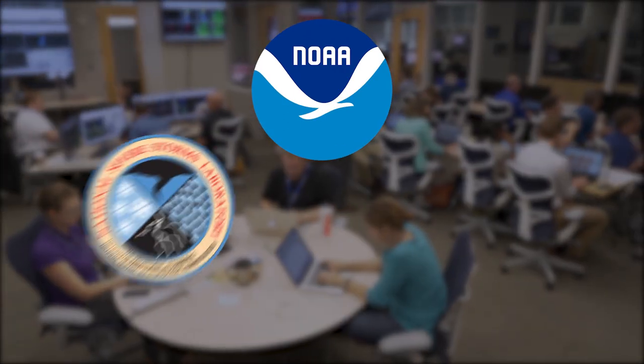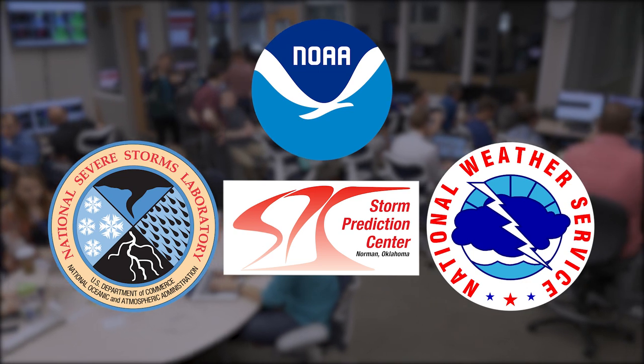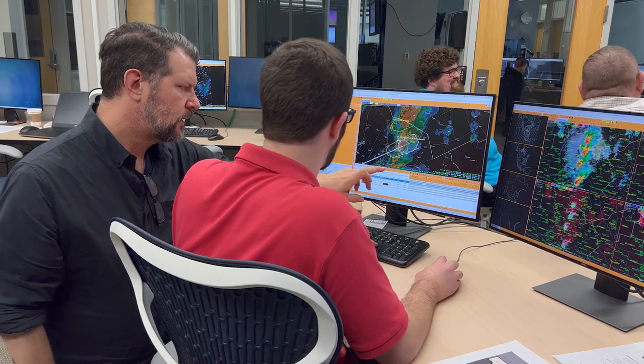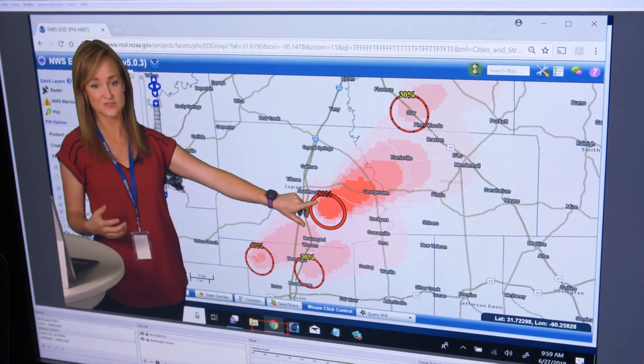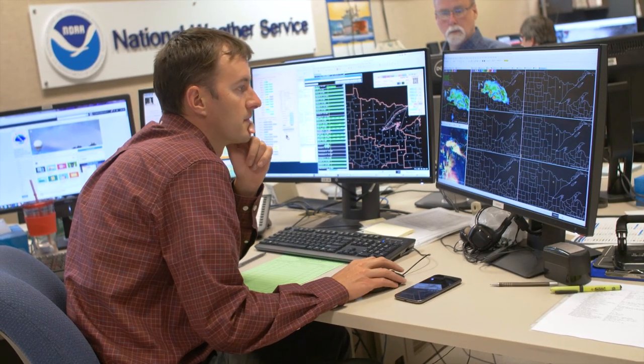Jointly run by the National Severe Storms Laboratory, Storm Prediction Center, and National Weather Service Norman Forecast Office, the HWT is where NOAA researchers, forecasters, and partners test, evaluate, and perfect emerging technologies and science before they are integrated into National Weather Service operations.